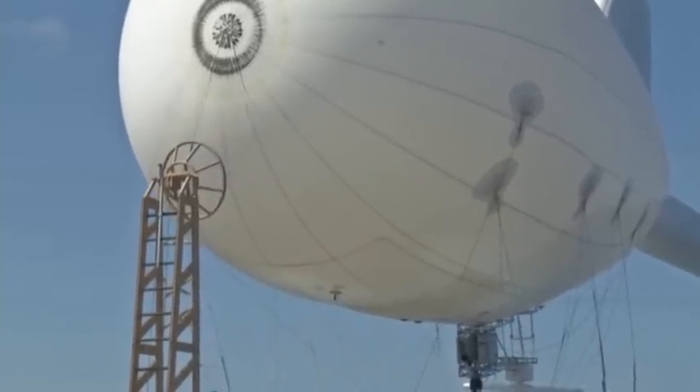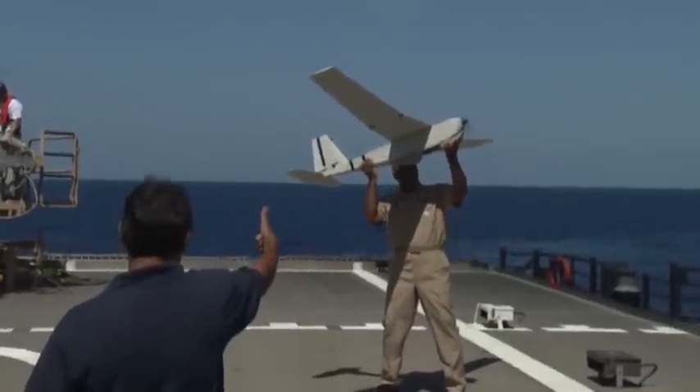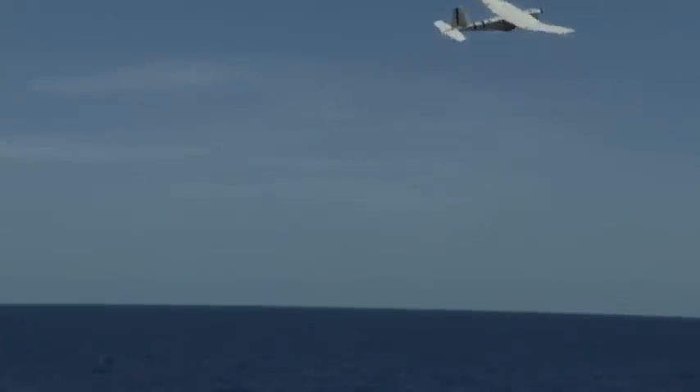In addition to the aerostat, a second tool is a small drone that can be launched from the deck of a ship by hand.